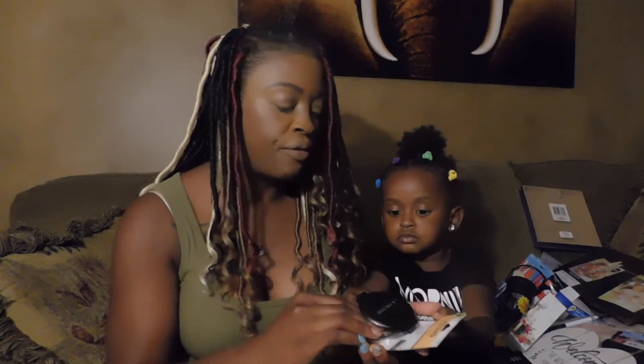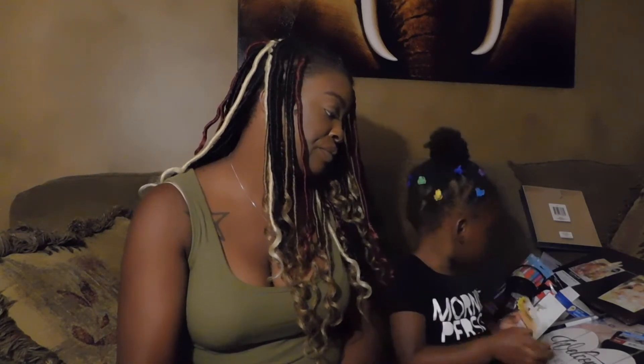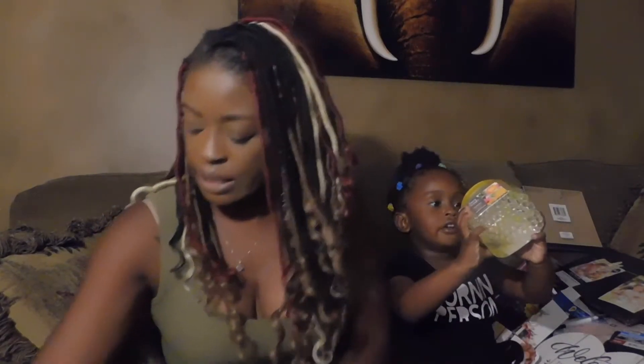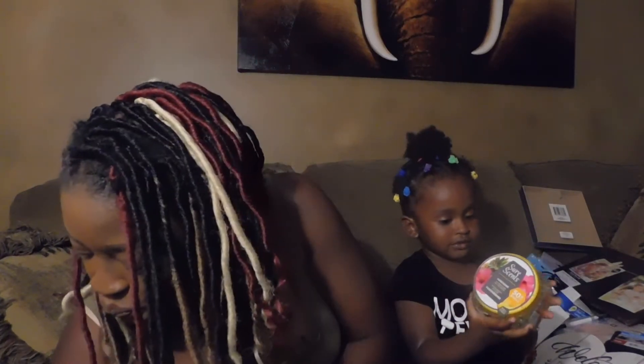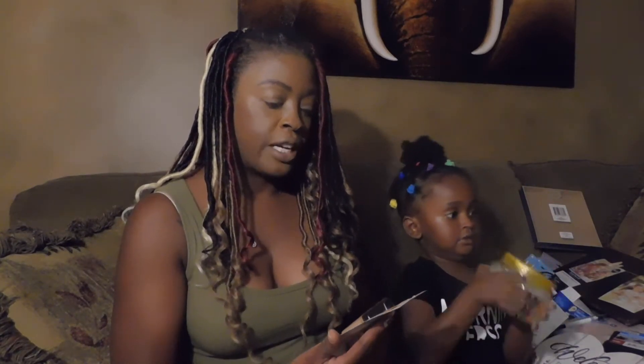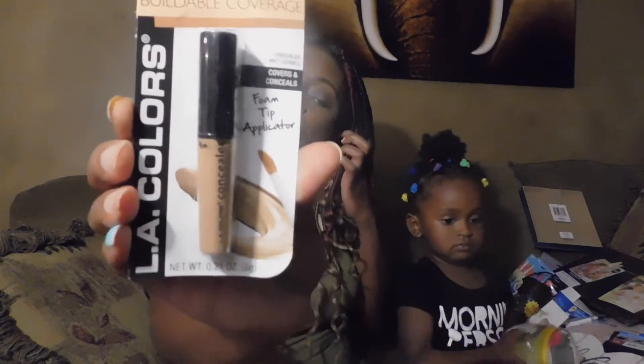Got LA Colors pressed powder in toffee. Also picked up the Sure Scents Hawaiian — it's the 50% bonus size, mainly because it said bonus and I do like that Hawaiian scent. Got some concealer in beige — LA Colors buildable coverage, covers and conceals with a foam tip applicator, wanted to give that a try.